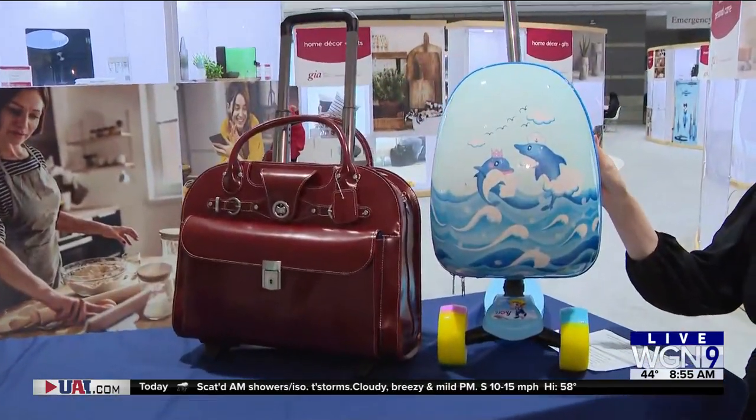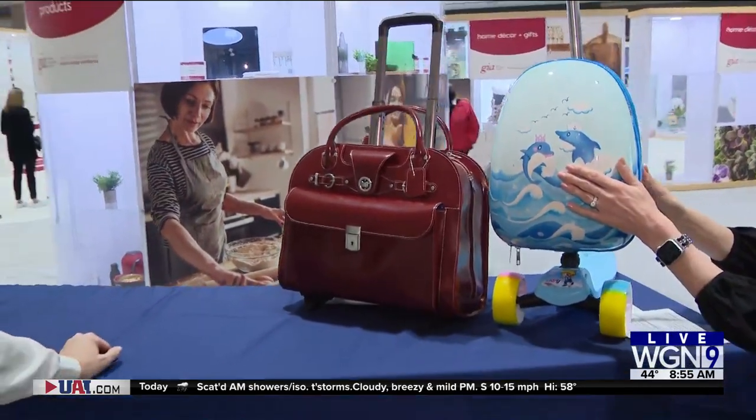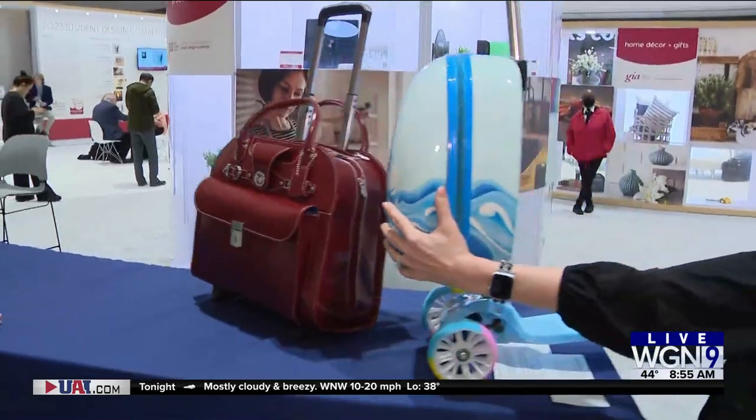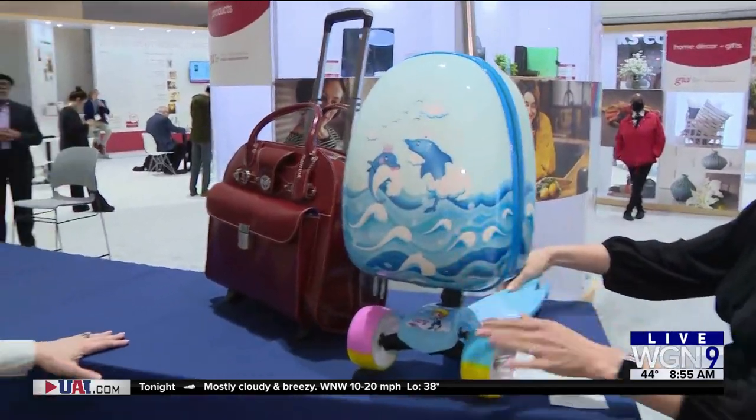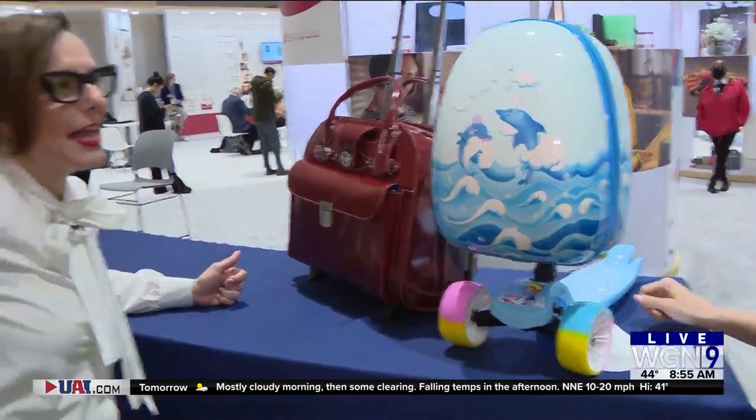This is the Tucci kids little scooter slash travel case. Hard shell case with a scooter on the back so they can cruise around the airport. The wheels light up and everything — because, you know, they give up on carrying their own luggage, even if it has wheels.